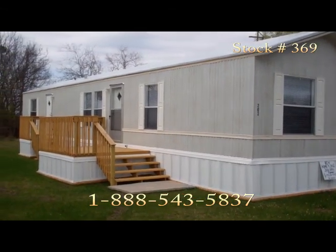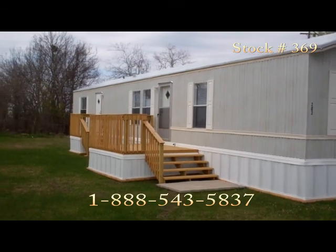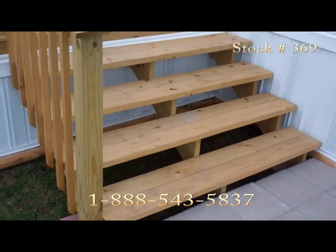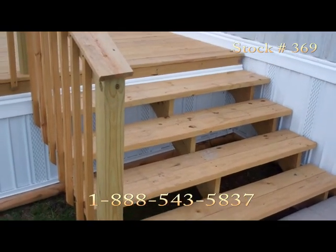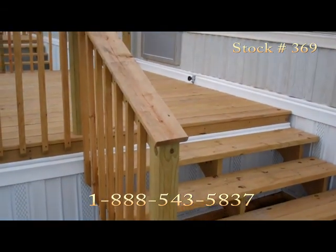This metal sided home is built to last, and with new decks and professionally installed skirting, this home will accommodate all your family's needs. This warm and cozy 3 bedroom, 2 bath home comes fully equipped with new appliances and central air as well.